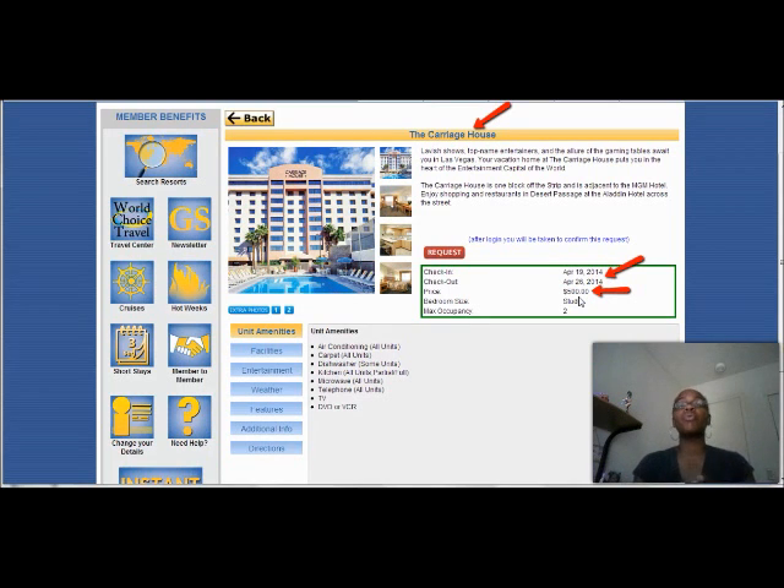If you want to know more about Global Resort Network and how you can get up to 90% off of Expedia, click on the link below, head on over to my site, put in your information, and you'll be taken to a free video that shows you all about Global Resort Network — how you can start traveling more, putting money in your pocket, and taking your children and family to these resorts paying little to nothing. Click on the link below and I will see you on the other side. See ya!